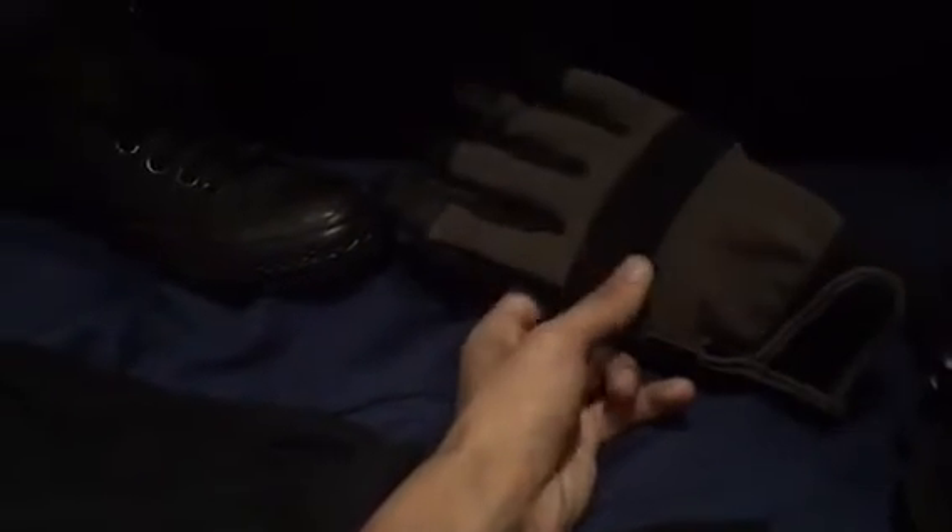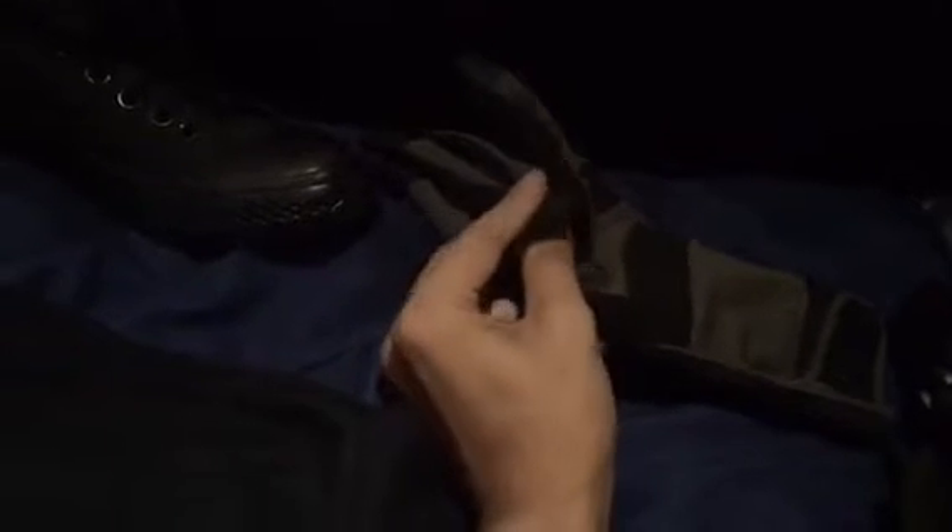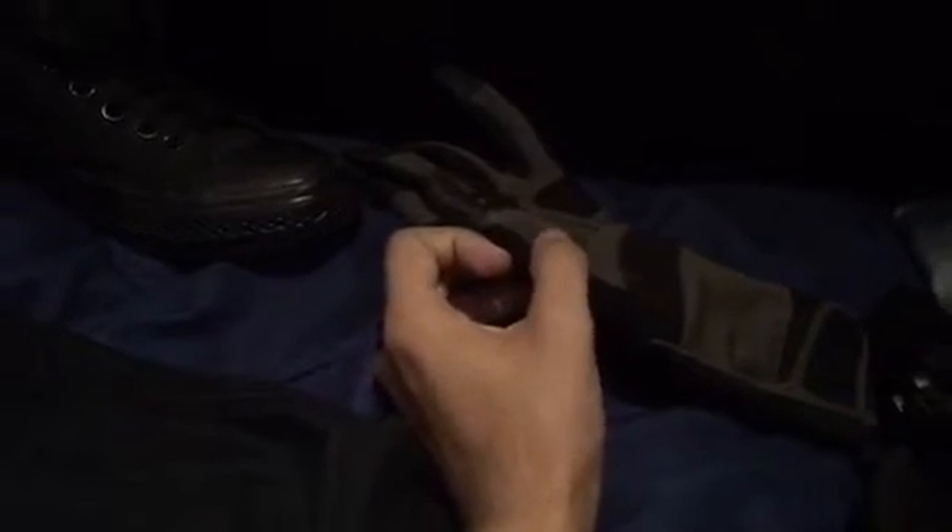Here are the gloves that I'm going to be wearing. They're black and gray. I really like how there's a leather part where you can just swipe on your phone and you don't have to worry about taking them off. These are perfect to go along with the costume.